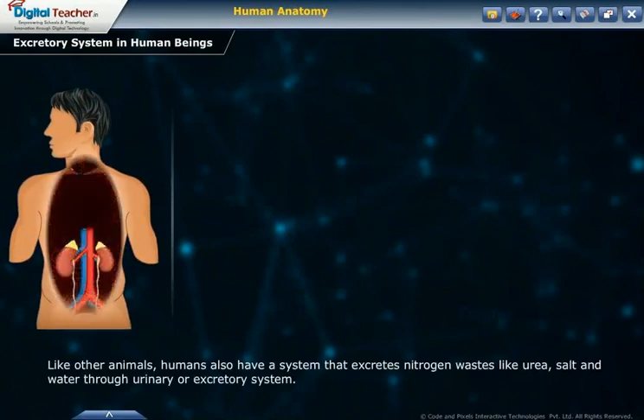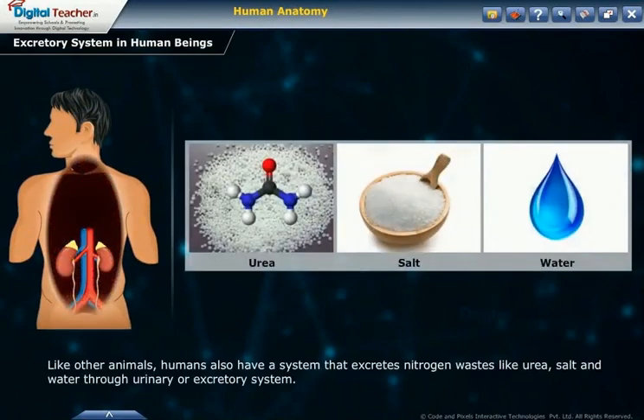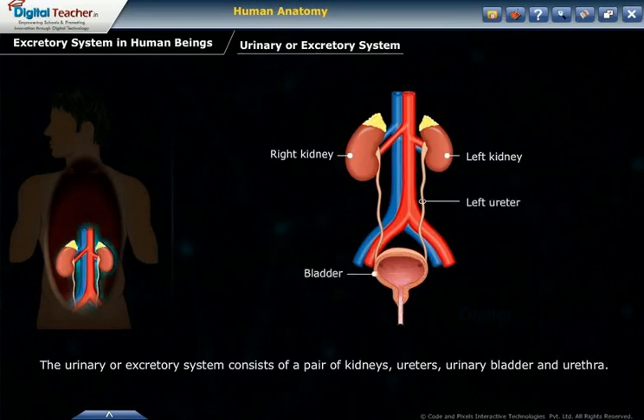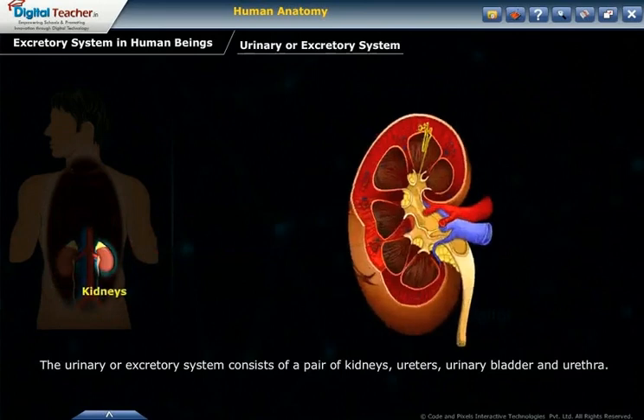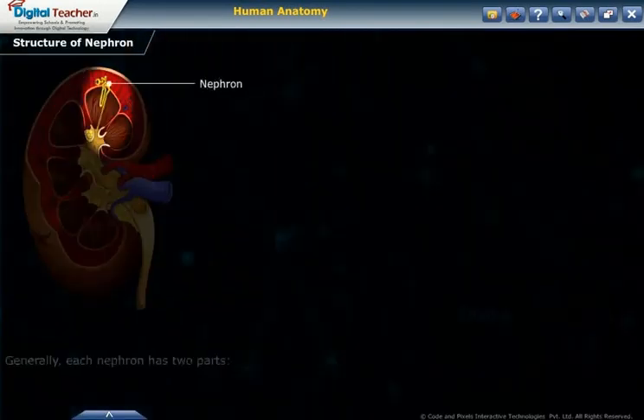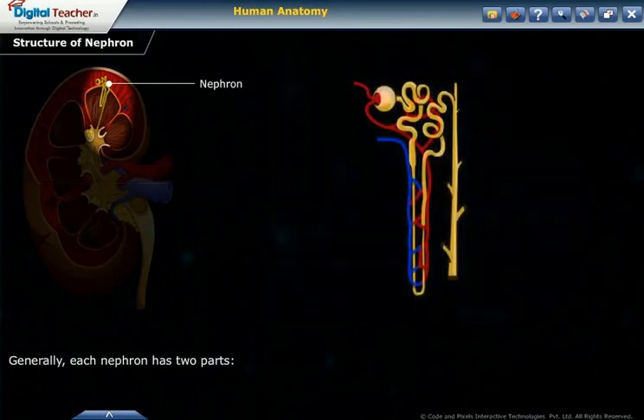Like other animals, humans also have a system that excretes nitrogenous wastes like urea, salt, and water through the urinary or excretory system. The urinary system consists of a pair of kidneys, ureters, urinary bladder, and urethra. The structure of a nephron generally has two parts.